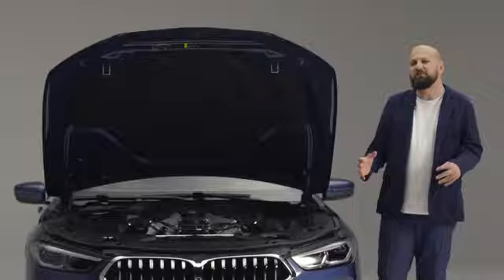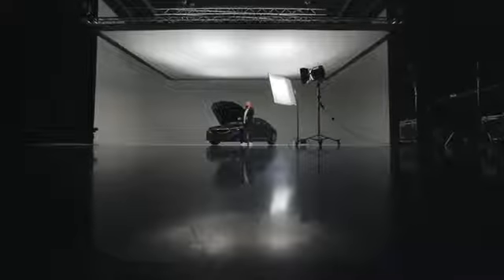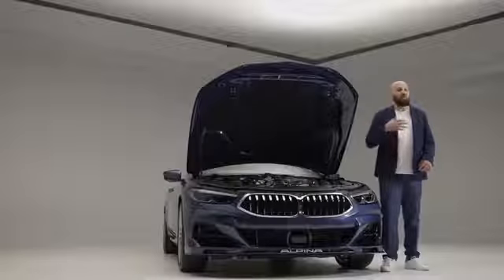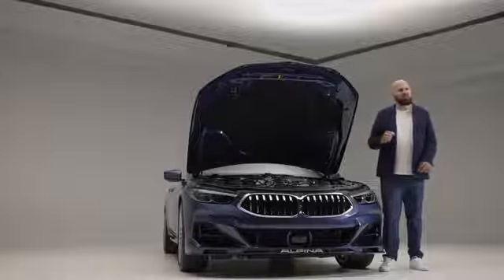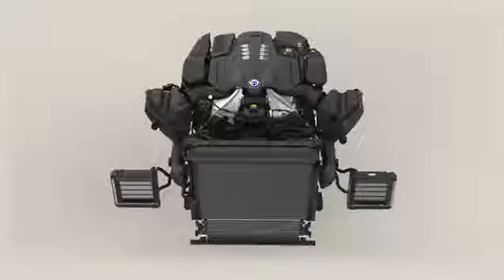To achieve the typical Alpina power, almost no technical detail has been left untouched — there are far too many to cover here. What's very apparent is the massive Alpina cooling system, which is about 50% larger than the basic model.